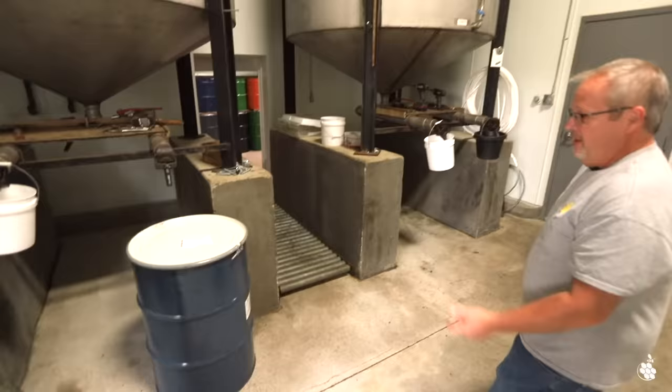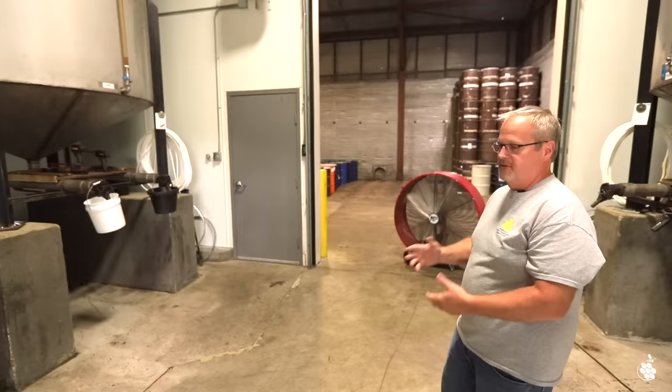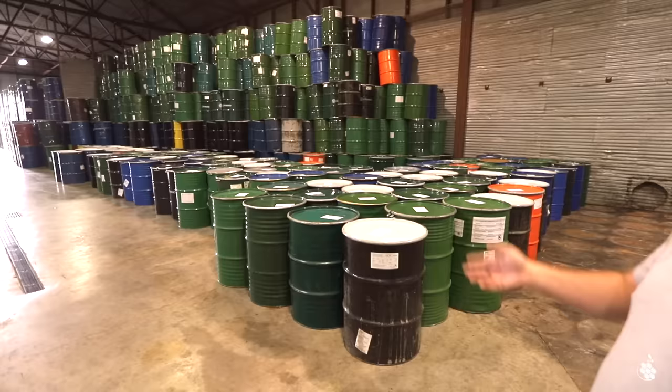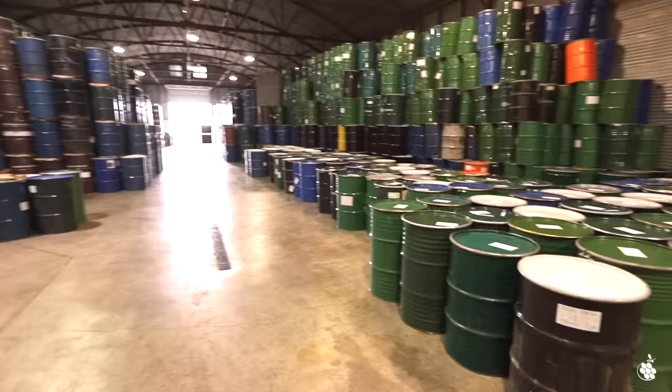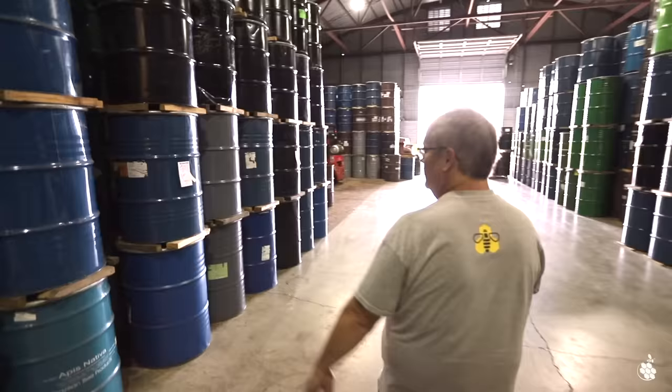After barreling, they're taken out and stacked in the other room here and graded before going into the warehouse. They'll sit out on the floor and we'll grade them usually the next day after barreling — gives the sample a little time to settle and clear up so you can tell the grades a lot easier. All the barrels are brought out, set in a lot, and when they're graded and ready, stacked in the warehouse with each lot keeping its own location identity.